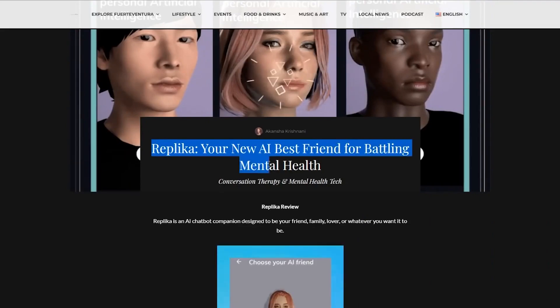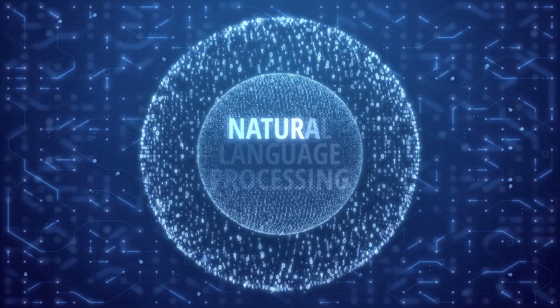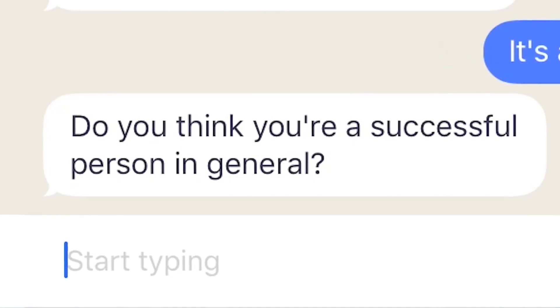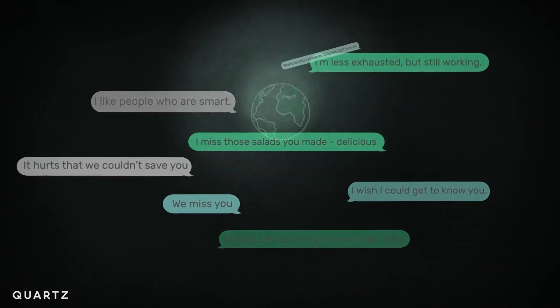So what is an AI companion and how does it work? Replika AI is an artificial intelligence chatbot platform that uses natural language processing and machine learning techniques to simulate human conversation. It was created with the aim of providing emotional support, engaging in conversation, and learning from user interactions. It really is made to become your true companion.